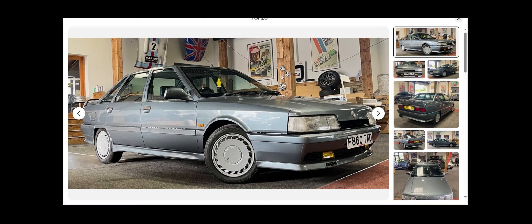This car is a Phase One — a Phase Two model was introduced in 1990 and called the Quadra because it was a four-wheel drive car. This particular car is a 1989 model. When it was new, Renault were at the forefront of turbo technology, and in 1989 Sir Frank Williams secured a deal with Renault to supply engines for his Formula One team.